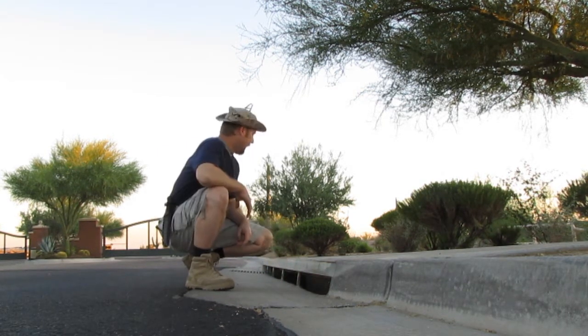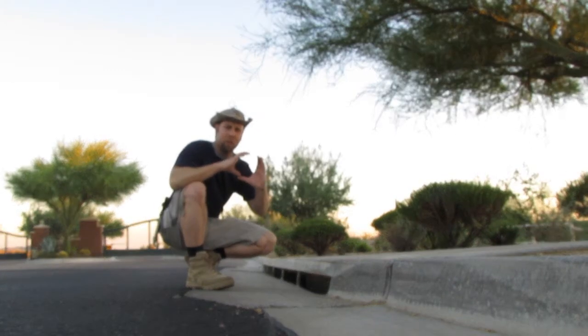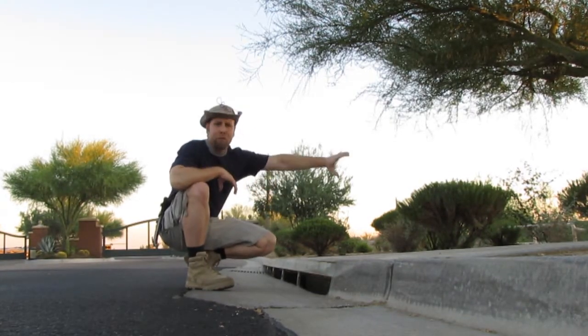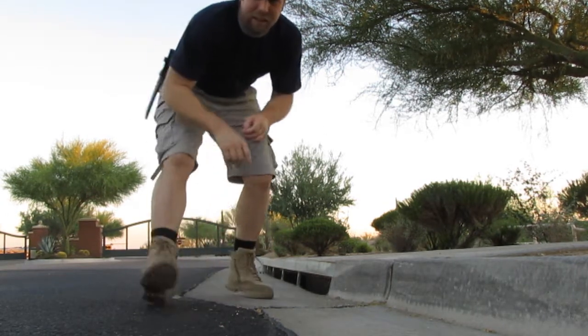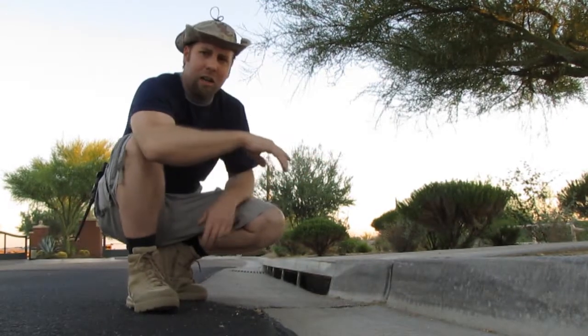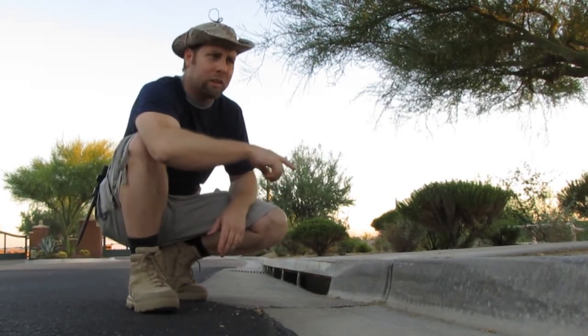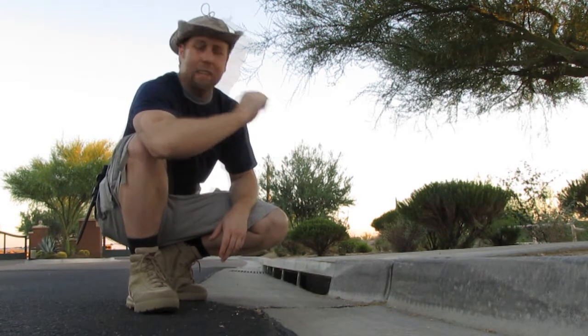Getting down is no problem, but once they get down there, there's really only one way out — a narrow drain tube that's about 30 to 40 feet long. Since it's in the middle of the T where these two drainages come together, a lot of times they don't find their way to that. And even if they see it, they don't know that it's an escape.